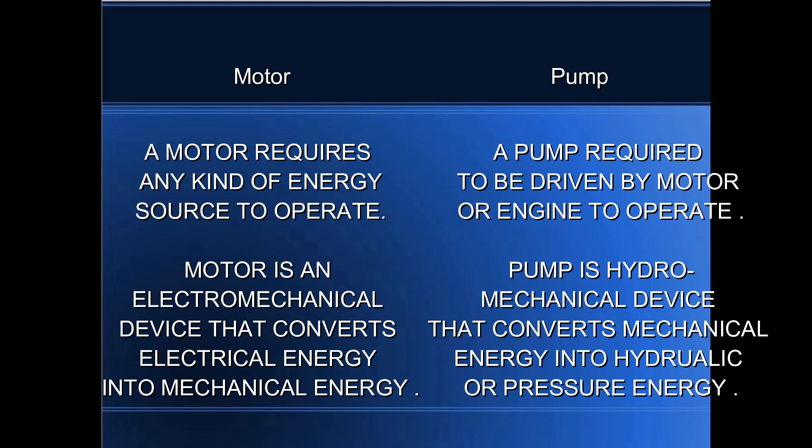A motor is an electromechanical device that converts electrical energy into mechanical energy. A pump is a hydromechanical device that converts mechanical energy into hydraulic or pressure energy.